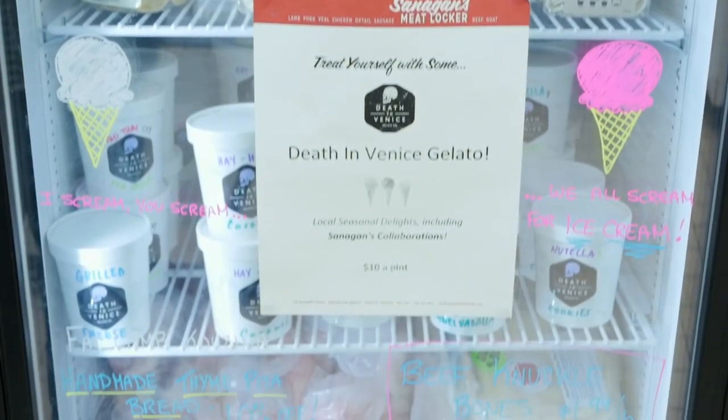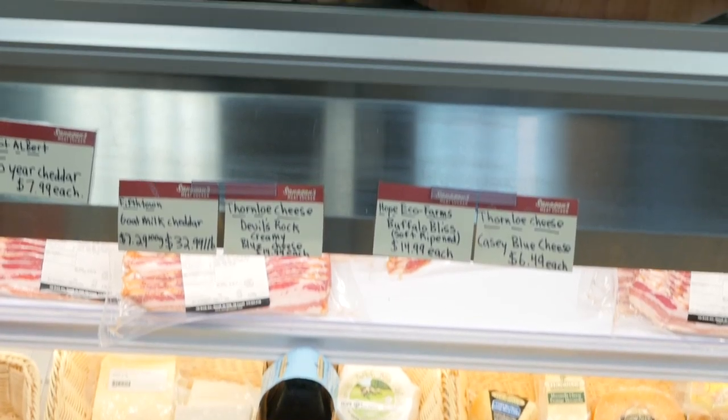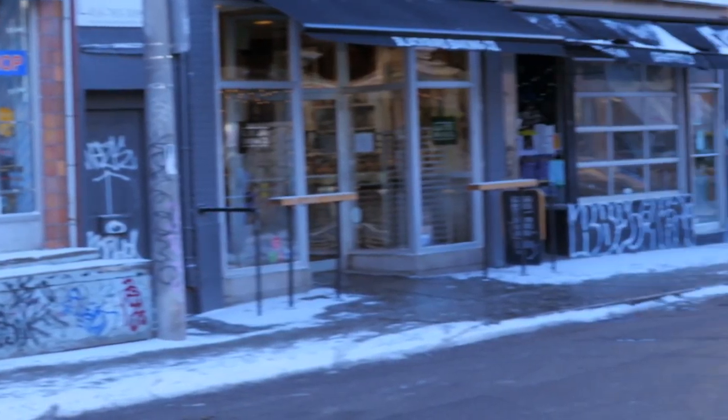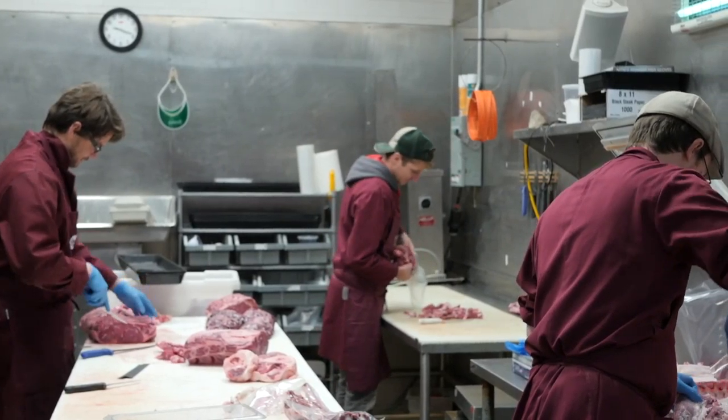A few years later, a really European-meets-iconic butcher shop in the heart of the market was moving out, giving me an opportunity to move in and further our product line. We now have everything from Ontario charcuterie and deli meats to artisanal cheeses. To be in Kensington Market is extremely important to me — to be in the middle of such an important food destination for Toronto and probably one of the best open-air markets in North America.